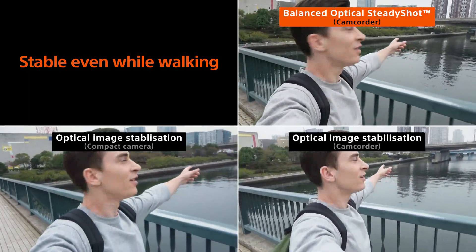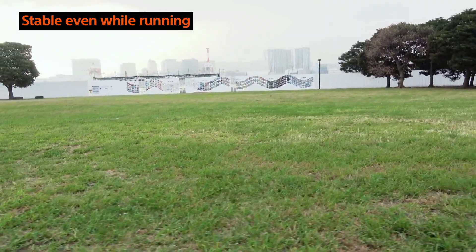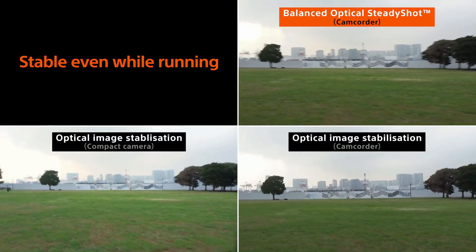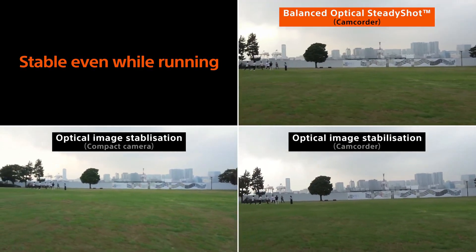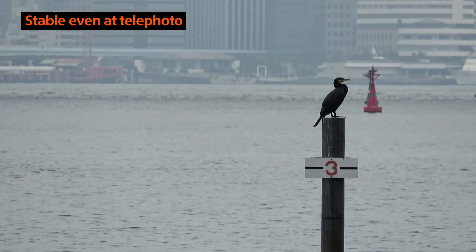BOSS stands for Balanced Optical Steady Shot. The BOSS system is better than IBIS or dual IBIS — 13 times more effective than the traditional steady shot mechanism. We will update you more with stories like this.